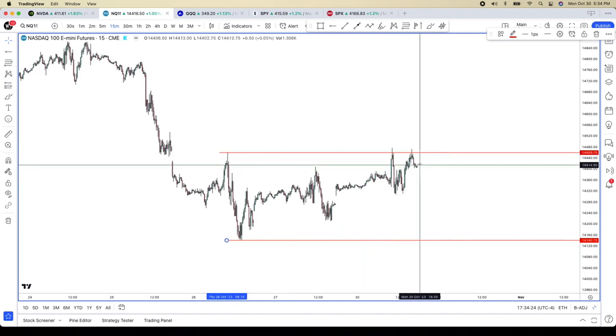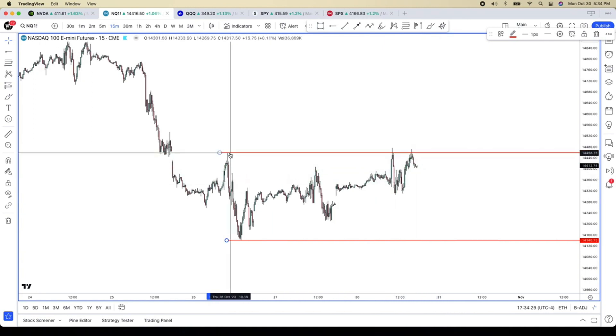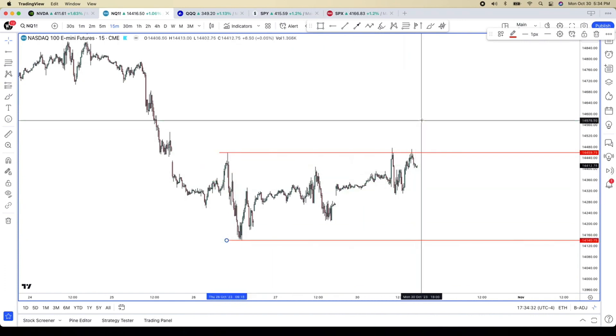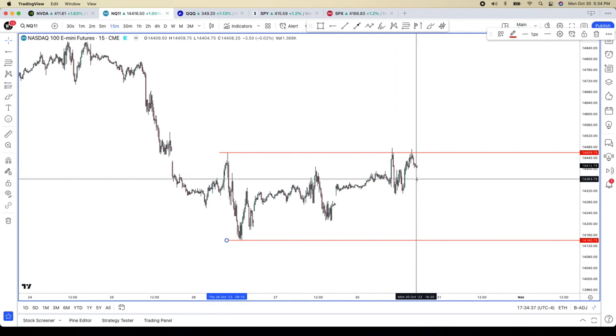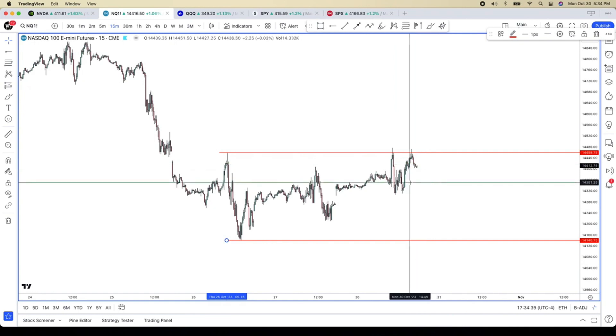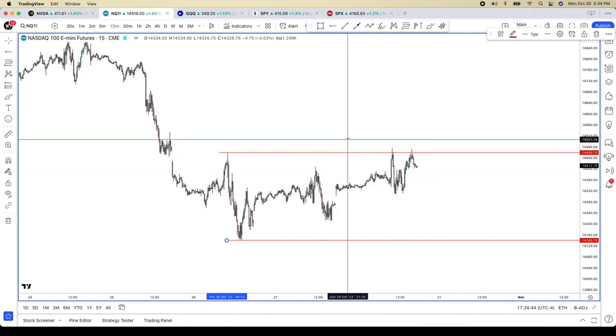We'll see what happens here. This was a bat pattern which reversed, and we were on that. But 14,460 to 14,140 — if there's a trade to the outside, it'll occur with a 15-minute candle close. This pullback won't be as strong to this area of 14,347 because this didn't break the high. So keep that in mind.